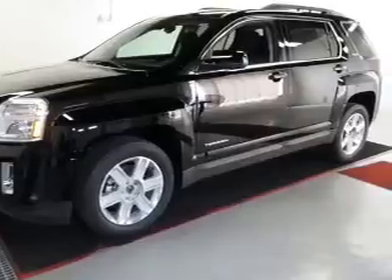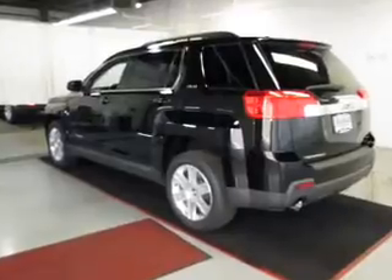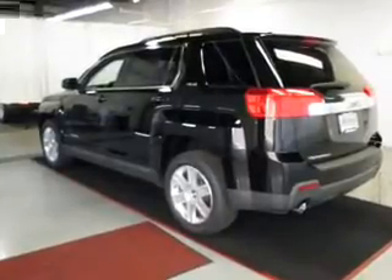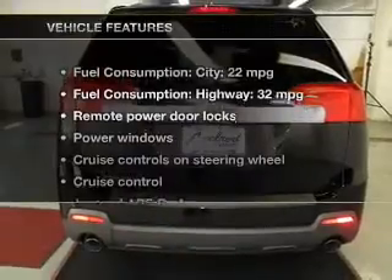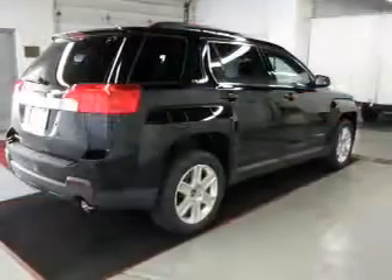Savor your listening experience with this premium sound system. The anti-lock braking system will help keep you safe on the road. Memory settings are just one of the extras. And with these notable features, you won't want to miss out on the opportunity to own this amazing ride.